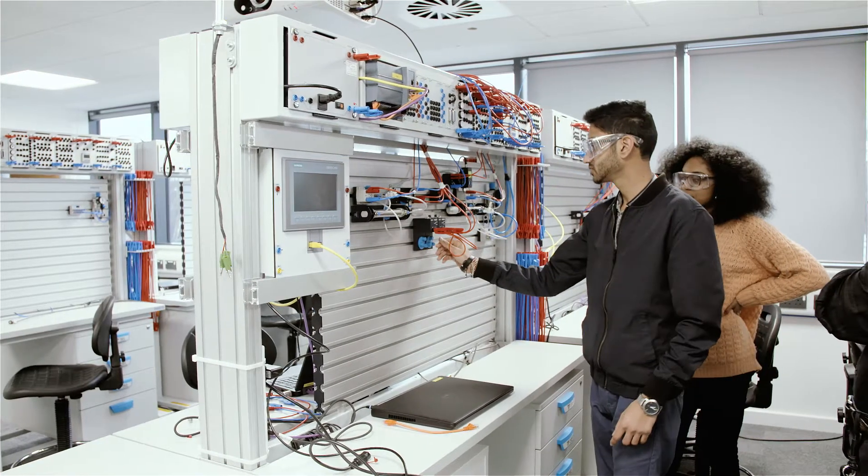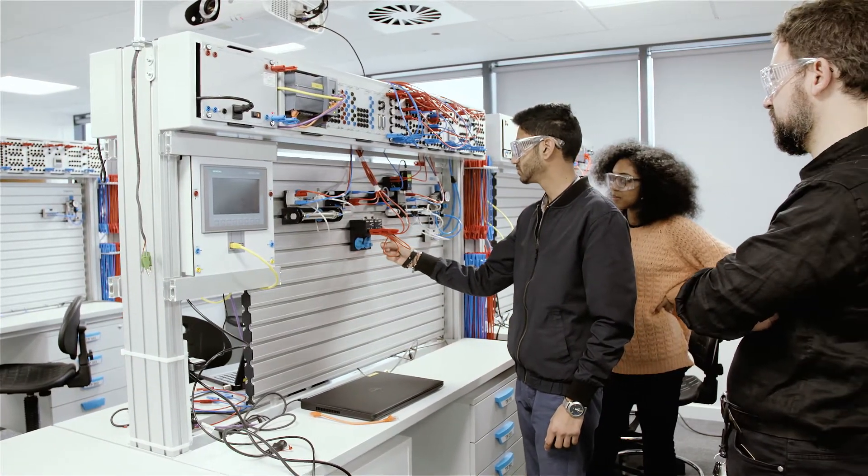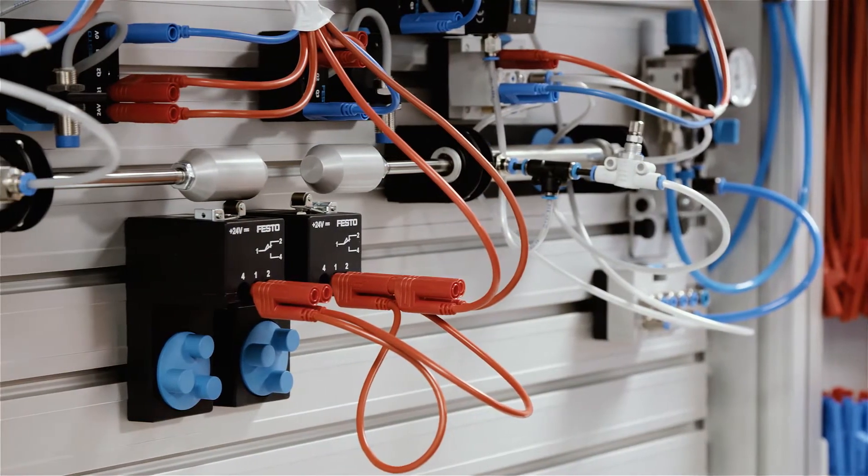As a student here at Middlesex we have access to a lot of industry standard equipment, such as Festo automation systems, mobile robots, industrial robot arms, and a whole workshop.